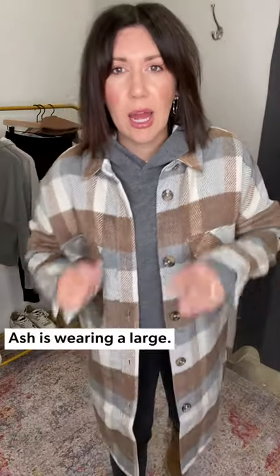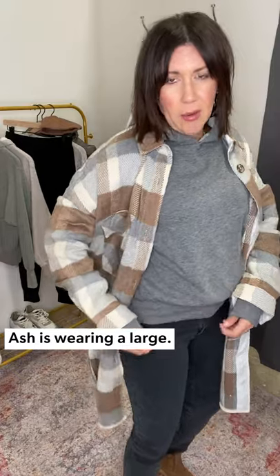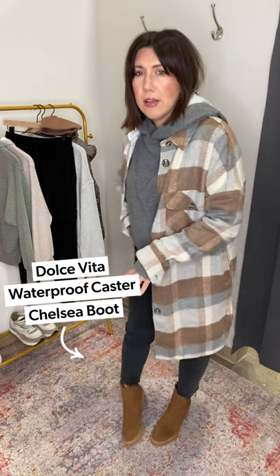Let's talk more about this outfit. I'm wearing a large in the sweatshirt — it feels really good and has a little banded bottom, so for petites you don't have to worry about it being too oversized. Still keeping on my Goldie Tonies in that washed black. I'm amping this up just a little bit — I could keep sneakers on, but by adding this Dolce Vita waterproof Caster Boot, it just makes legs look longer.